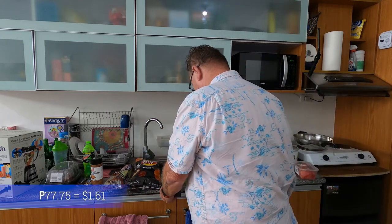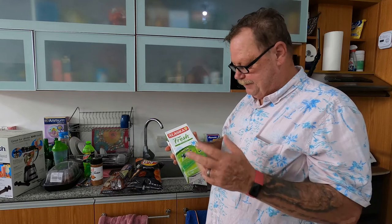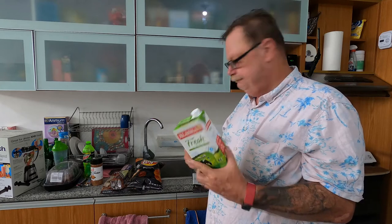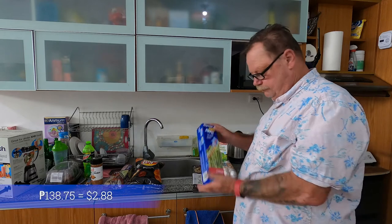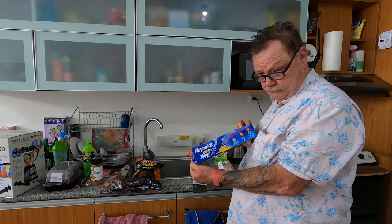Next, fresh milk — Alaska Fresh. 77.75 pesos. These are the ultra-high temperature pasteurized products that don't require refrigeration until you open them. Next in line is Reynolds Wrap bags — 138.75 pesos.